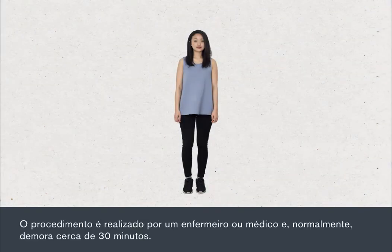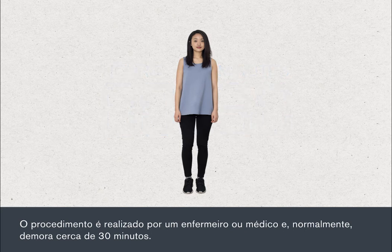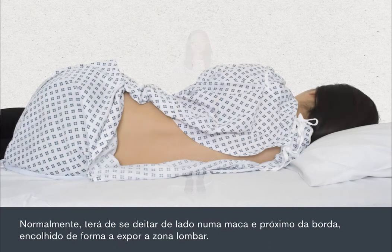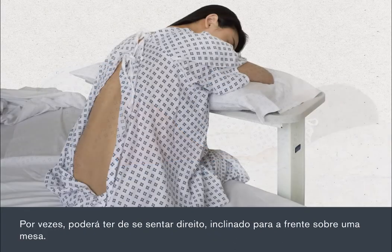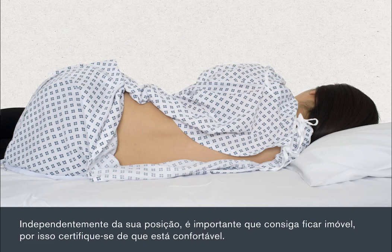The procedure is carried out by a nurse or doctor and normally takes about 30 minutes. You will be asked to change into a gown. You will usually be asked to lie on one side on a couch and close to the edge, curled up so that your lower back is exposed. Sometimes you may be asked to sit upright, leaning forward over a table. Whatever position you're in, it's important that you're able to stay very still, so make sure that you're comfortable.